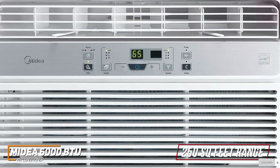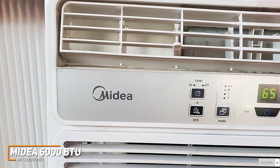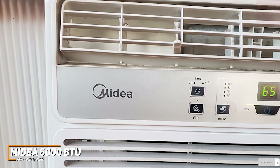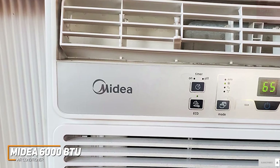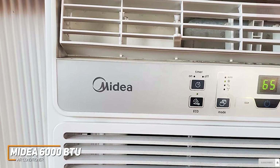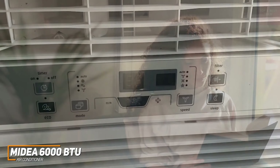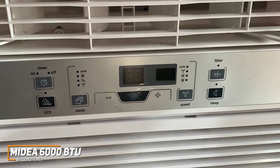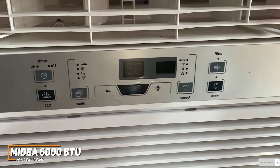It has an ENERGY STAR certification to help you save money each month. In contrast to other cost-effective models such as the Frigidaire FFRA051WAE, it also offers versatile three-in-one functionality and can cool your space, efficiently circulate air with three different fan speeds, or dehumidify your space in the warmer months. It also comes with some additional features such as a 24-hour timer, an EcoSave mode, and a sleep mode that further reduces the noise.